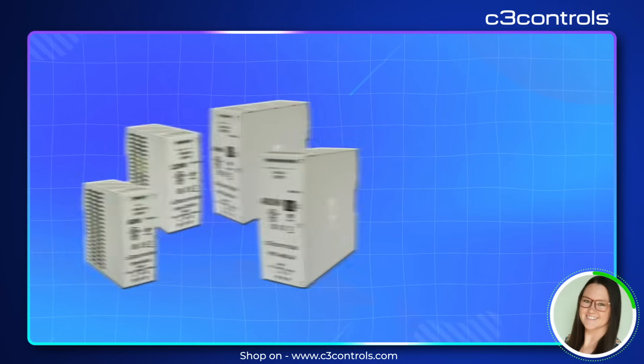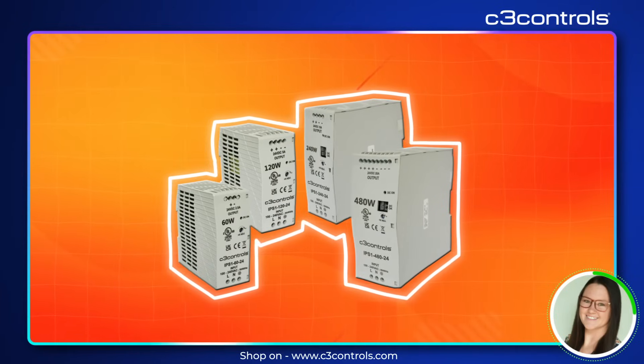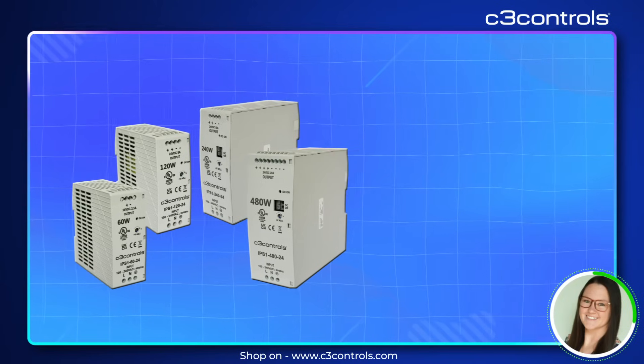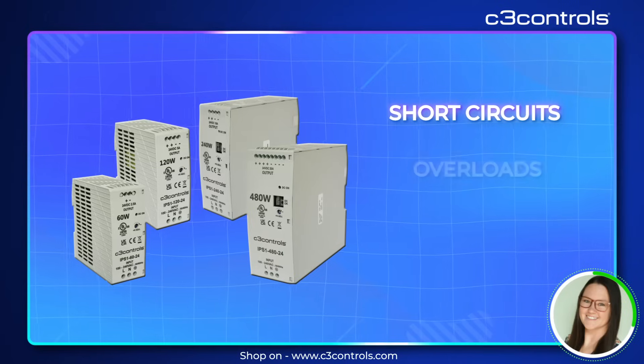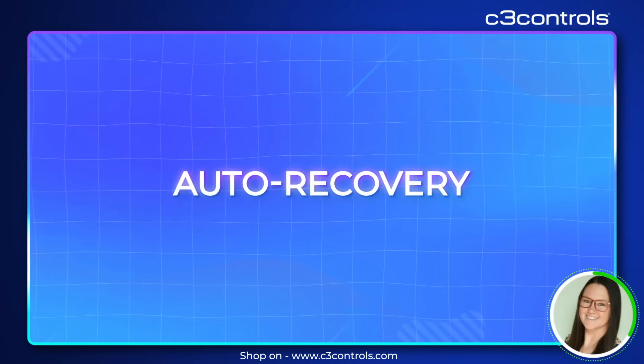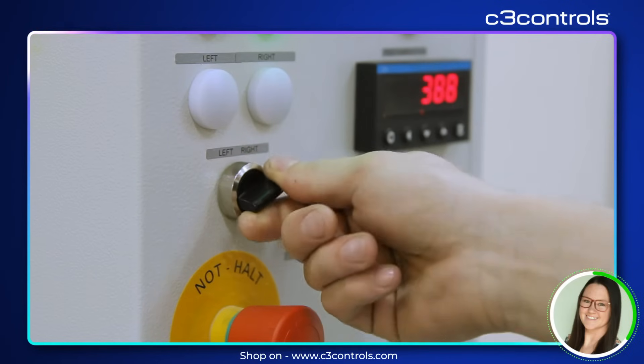Our power supplies come with unmatched protection against short circuits, overloads, over-voltage, and overheating. And with auto recovery functionality, your operations can bounce back quickly without any hiccups.